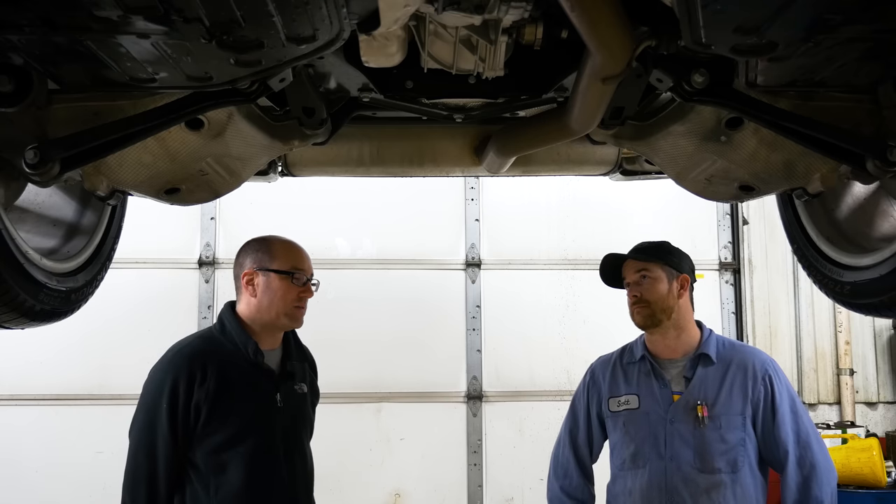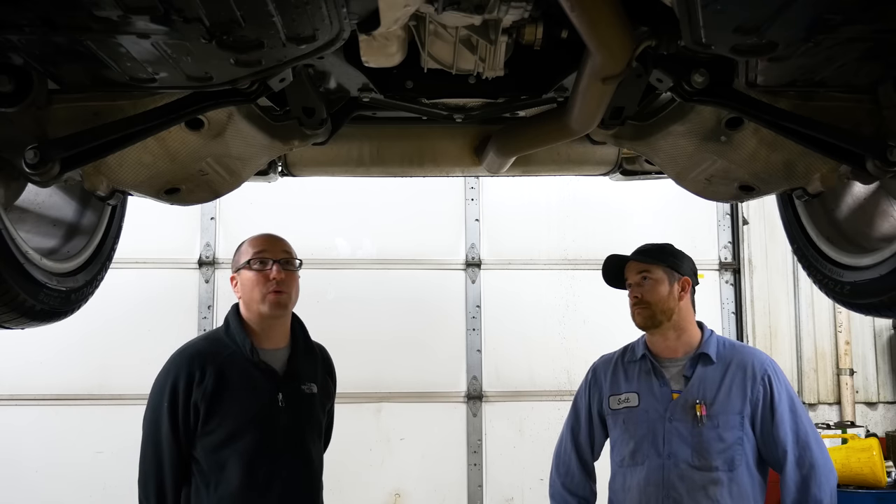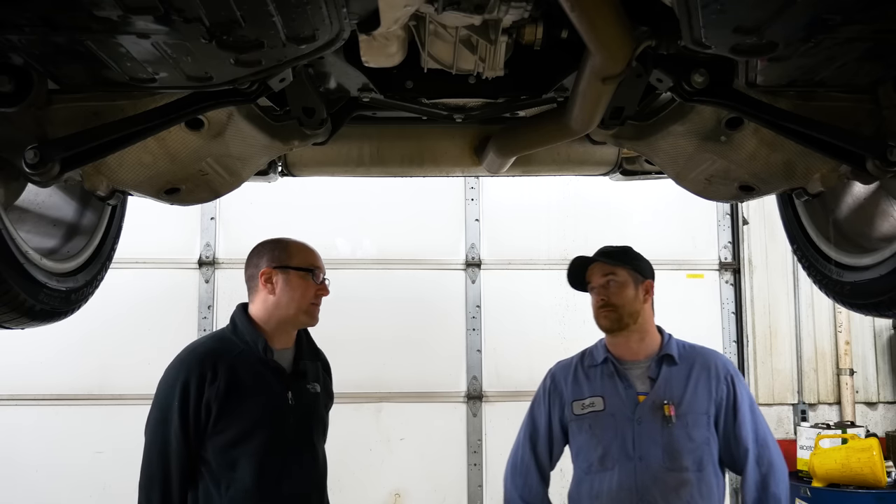That's the fine print of all this technology and all the fancy stuff on SUVs like this.